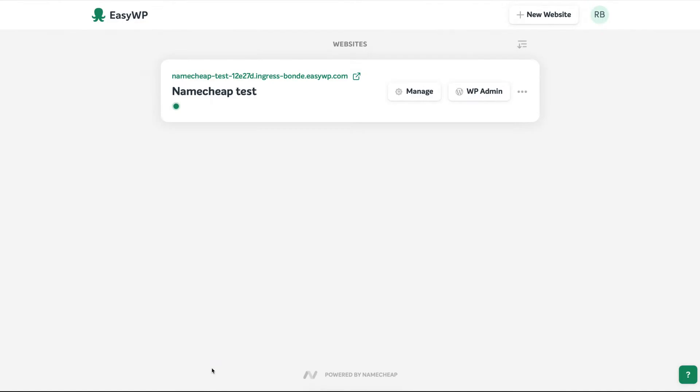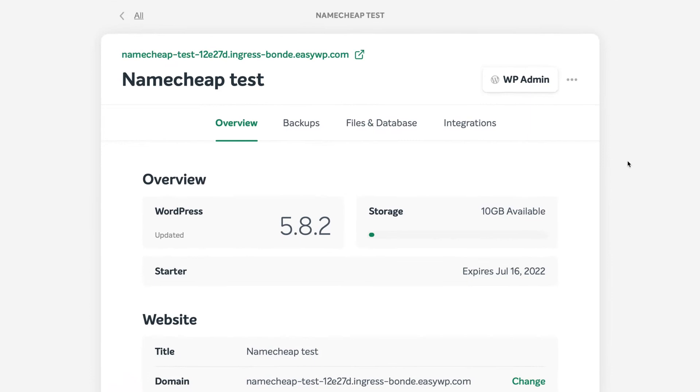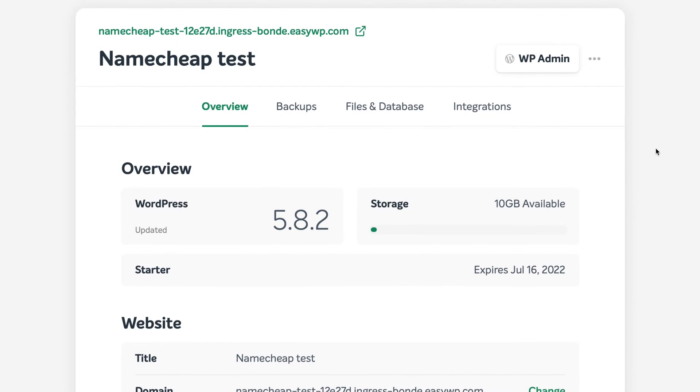As you can see, Namecheap's dashboard is very minimalistic. Click on Manage if you need to configure any aspect of your hosting account. Compared to other hosting providers, the dashboard can feel a little too simple at times.